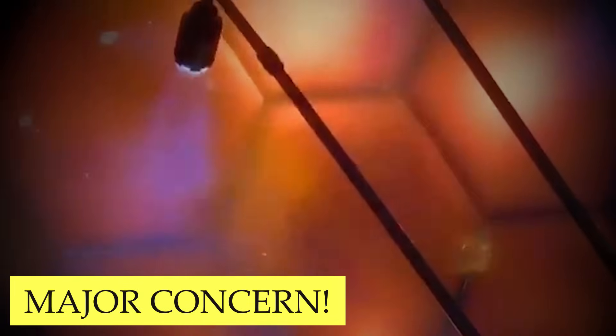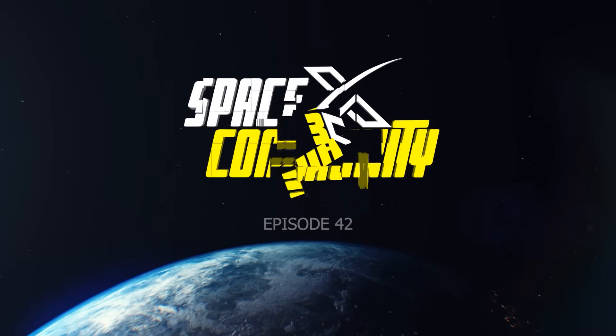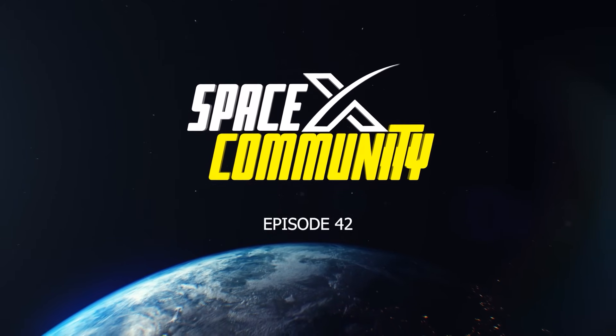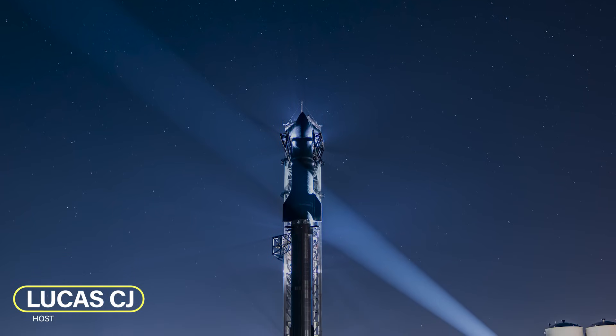Has SpaceX's heat shield problem been solved yet? Latest Perseverance rover update. Hey, I'm Lucas. Welcome to the SpaceX community. Let's get started.